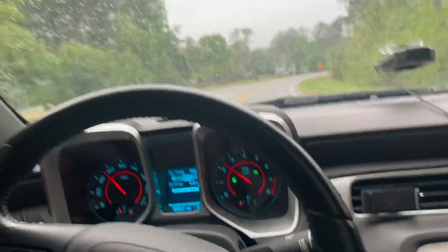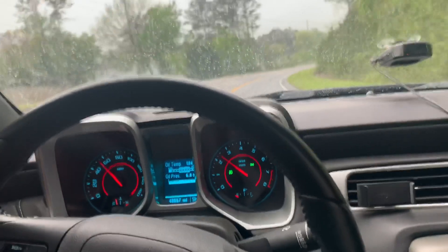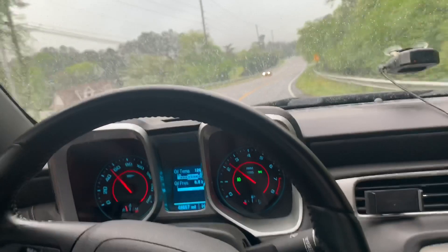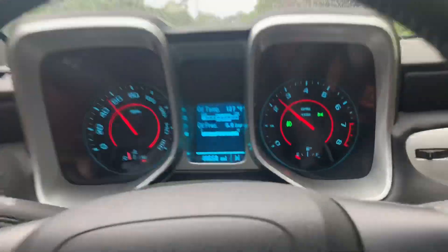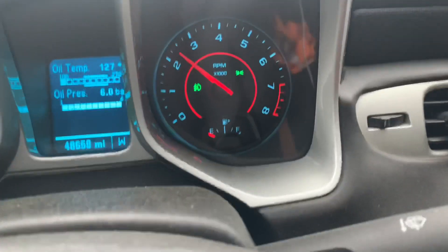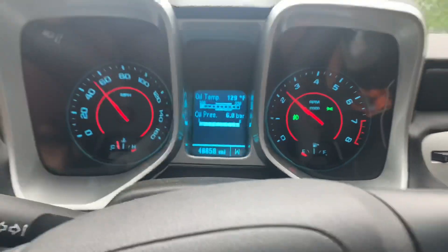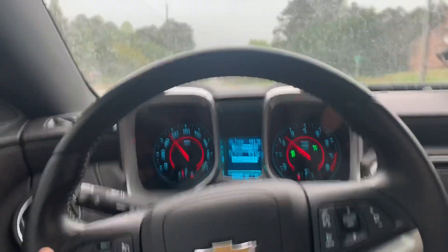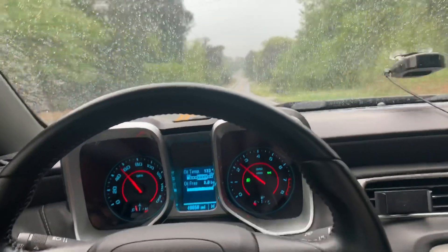Welcome back to the channel, guys. I hope everyone's having a great day and a happy Easter to all of those celebrating. Today is Easter and what I'm going to do and treat myself is go get a full tank of E85. As you guys can see on the gas gauge in the bottom right-hand corner, I am almost empty and that was a tank of 93. We're going to be driving and burn off the rest of this 93 to have a full tank of E85. I'll see you guys at the gas station.